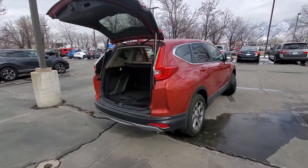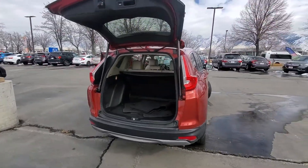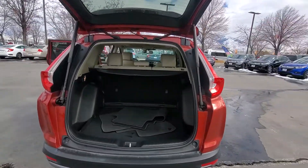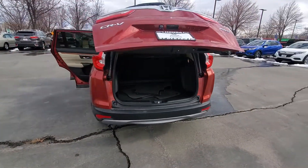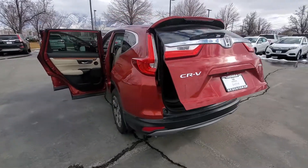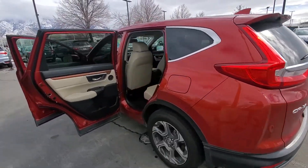You can see that it's the EXL package, which means it will have the Autolift tailgate, the nice big alloy wheels. It's got plenty of storage space, nice leather interior, rear backup camera, and so much more.